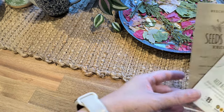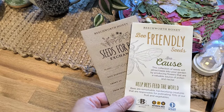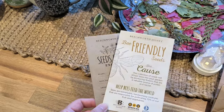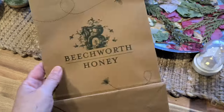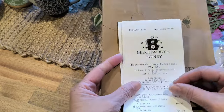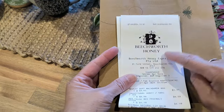I went to the bee shop in Beechworth, one of the little towns nearby. They had these bee seats and I bought two to support the bees. It came in a cute bag, and guess what — the bag and the receipt are going to be recycled into my journal because it's really cute with the bees on it.